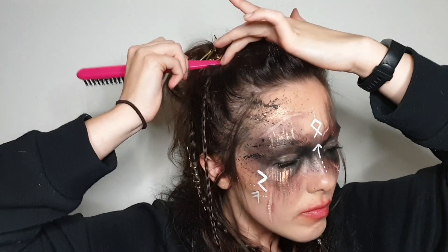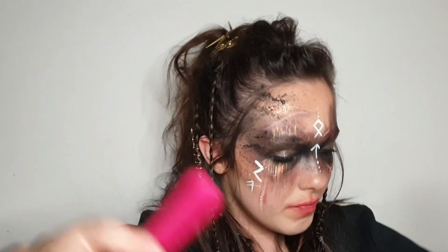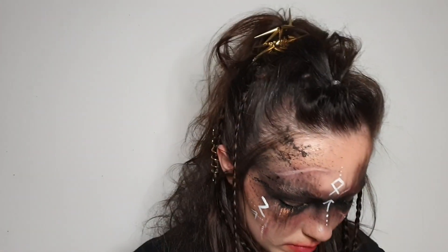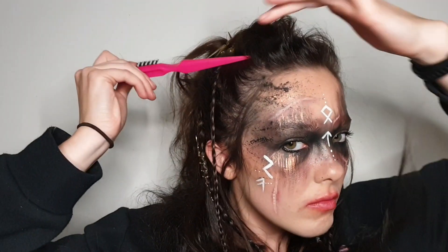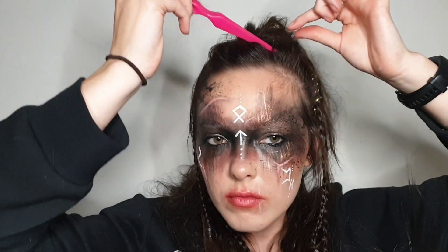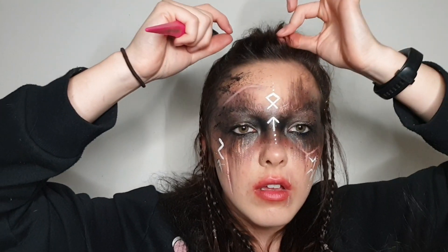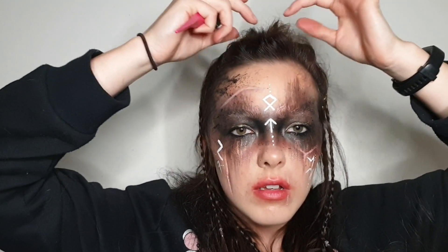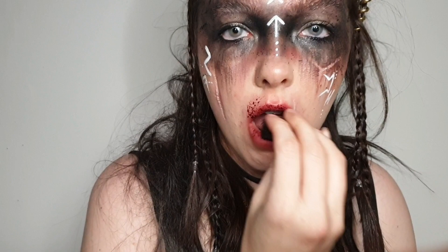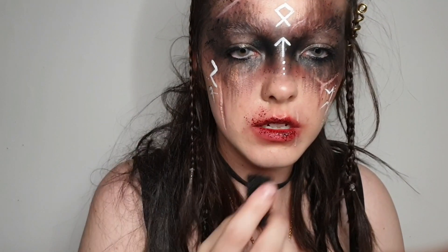I did two small twists on either side, then went in with my back-combing brush, securing down any parts that looked too messy and pulling out sections to give myself a bit more volume — my hair is really thin so the more height and padding the better. I also applied some gold jewelry into my hair as well.